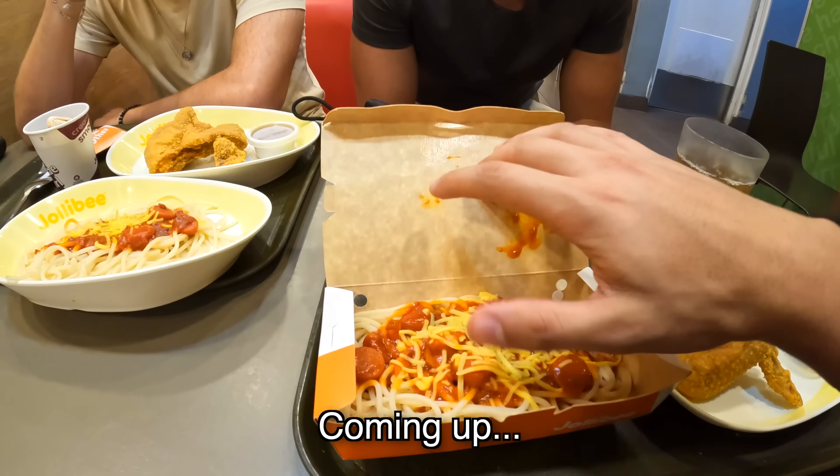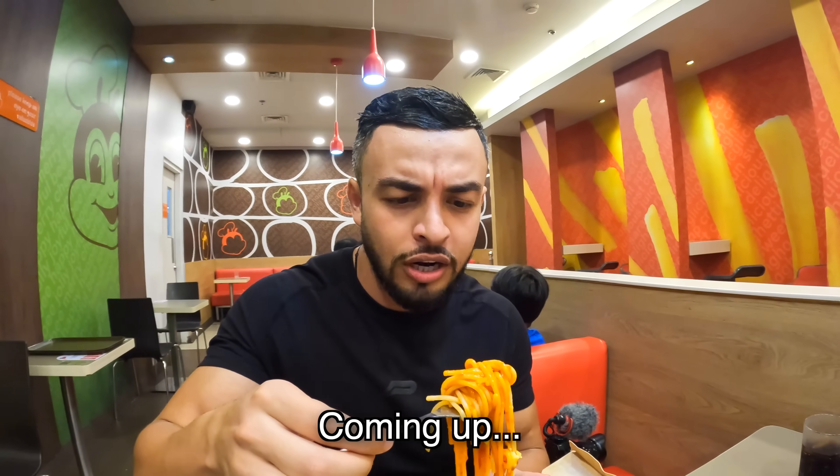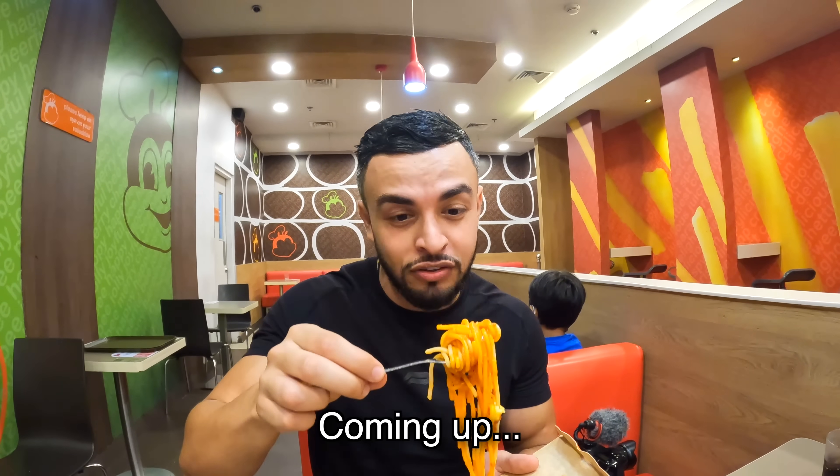What I'm really here for is that famous Jolly Spaghetti. Let's go ahead and give it a try — this is going to be my genuine reaction. I've never tried it before.